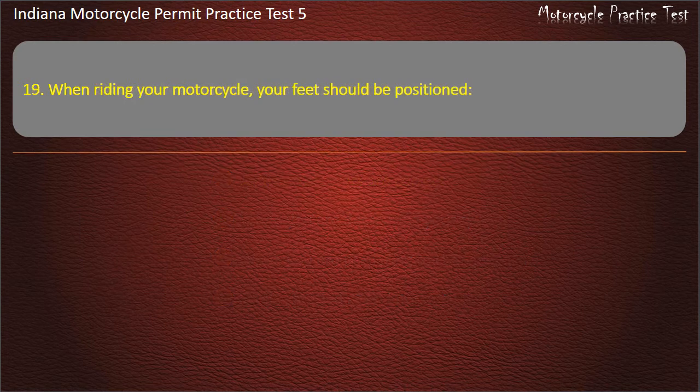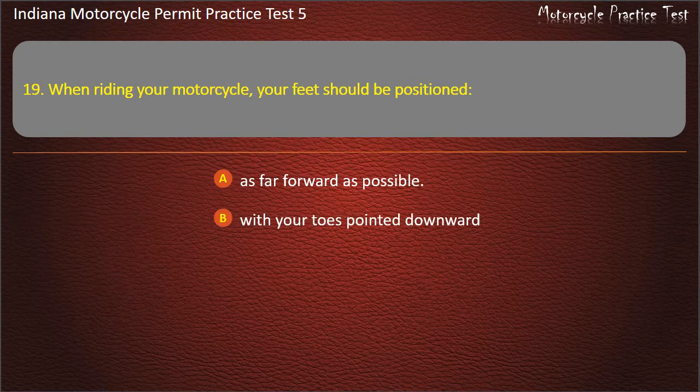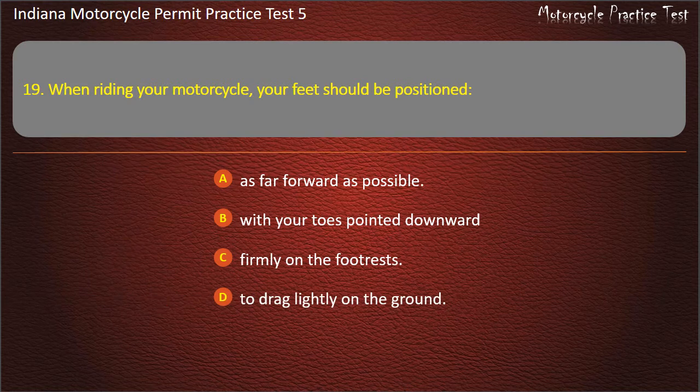Question 19: When riding your motorcycle, your feet should be positioned: as far forward as possible with your toes pointed downward, firmly on the foot rests, or dragging lightly on the ground. Answer: Firmly on the foot rests.